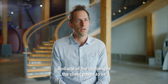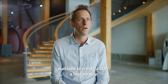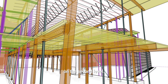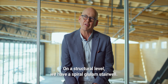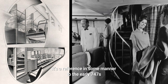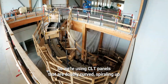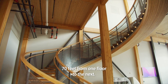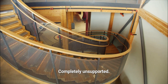One of the challenges the client posed to us was how to create a feature stair connecting the main floor to the space above on the second level. On a structural level, we have a spiral glulam stairwell — it's a reference in some manner to the early 747s and the trip up to a first-class lounge. We're using CLT panels that are double-curved, spiraling up 70 feet from one floor to the next. Completely unsupported.